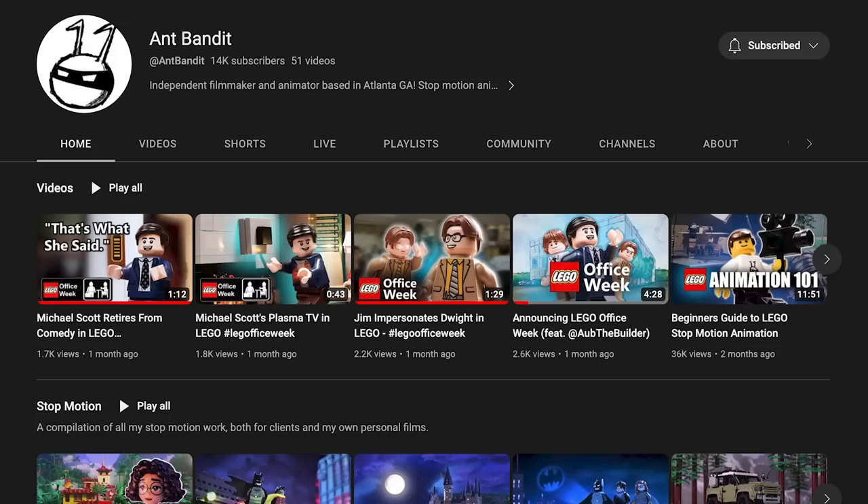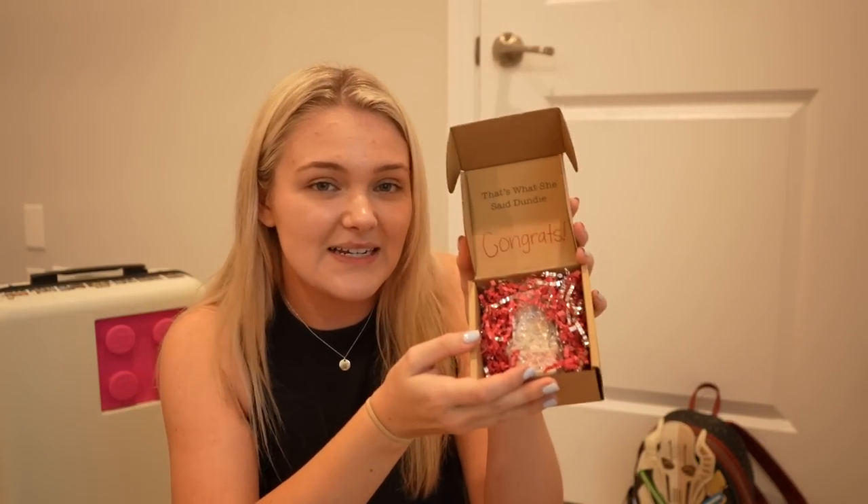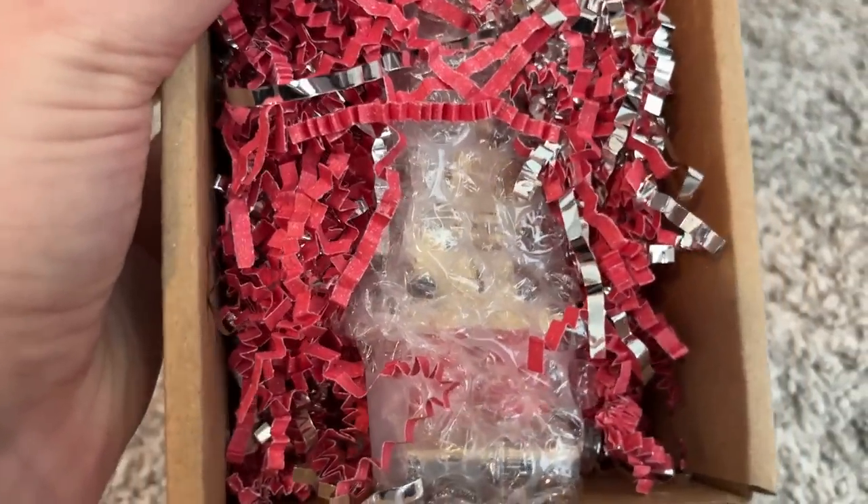Speaking of the office, I was able to collect my Dundee awards. If you didn't know, Bandit and all the builder a couple of weeks ago did this giant office celebration and I entered. I ended up winning the 'That's What She Said' Dundee. I don't want to get it out because it's packaged so well, but they made these brick-built Dundee awards and I wanted one so badly. I'm very very lucky that I won — this is gonna go next to my office set once I finally build it.